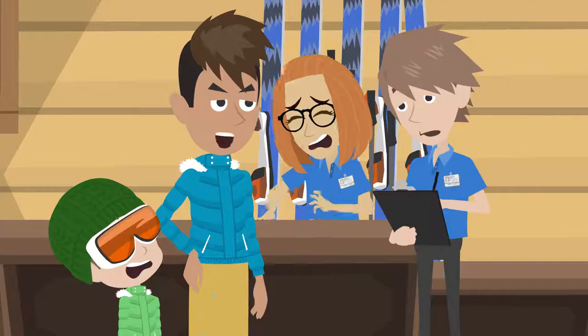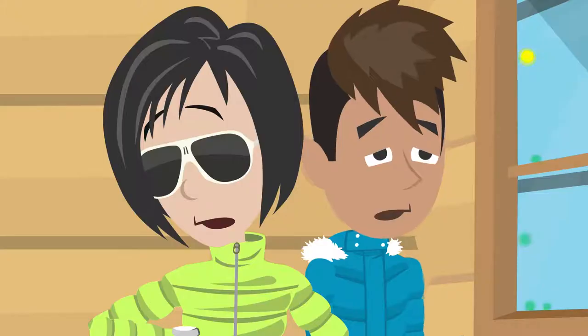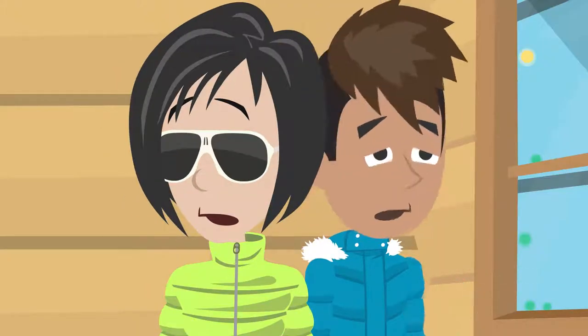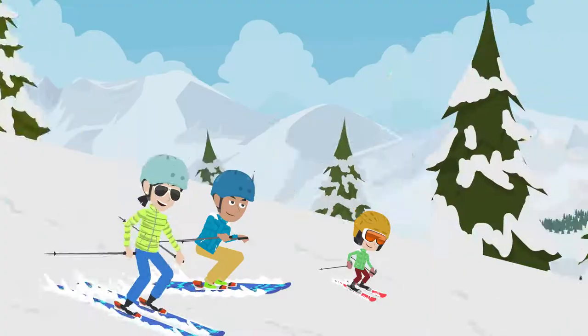After a long wait, it's their turn, but they still have to provide all the data to the rental staff, thus waiting for them to prepare and adjust the equipment. Once that's been cleared, George and his family can finally start their skiing day.